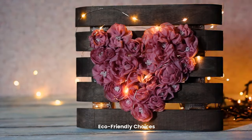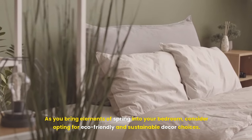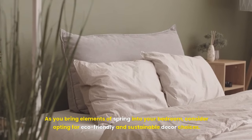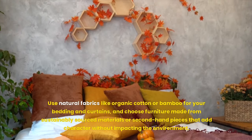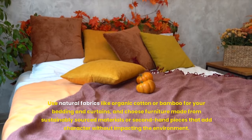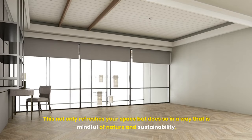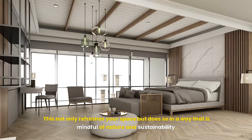As you bring elements of spring into your bedroom, consider opting for eco-friendly and sustainable decor choices. Use natural fabrics like organic cotton or bamboo for your bedding and curtains, and choose furniture made from sustainably sourced materials or second-hand pieces that add character without impacting the environment. This not only refreshes your space, but does so in a way that is mindful of nature and sustainability.